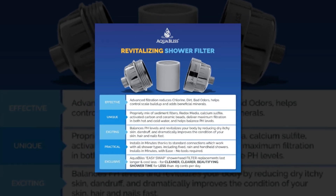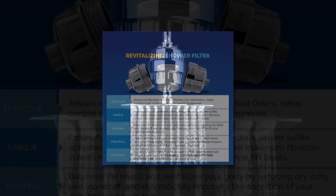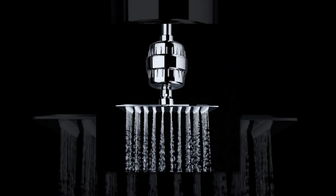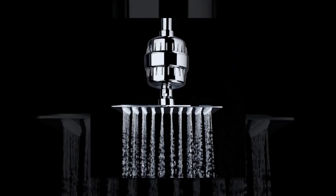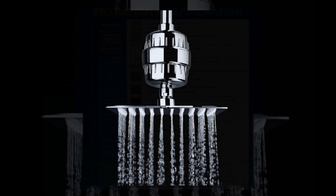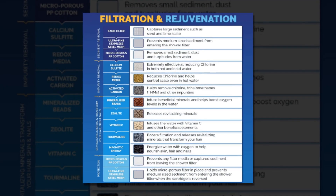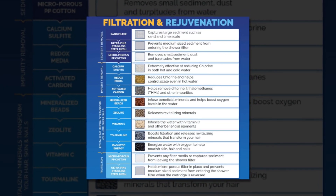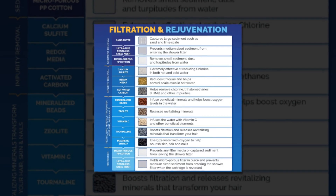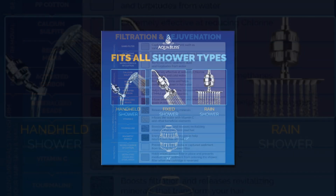At only 0.09 cents per day, what's the value of your health? Suppose you looked your best. If you're a shrewd consumer, you've done your homework and know that the majority of shower filter alternatives for city or well water only last a few months before needing to be replaced, which can become expensive. Replacement AquaBliss Easy Swap showerhead filters last longer and cost less — less than 0.09 cents per day — for a cleaner, clearer, and more beautiful shower experience.